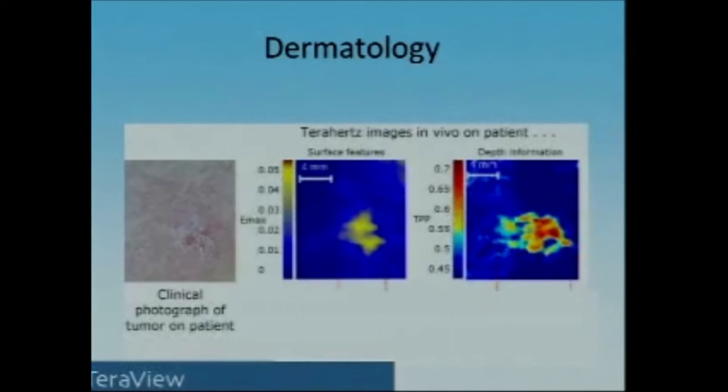In medicine it's extremely useful to see with the entire electromagnetic spectrum. This is a visible photograph of a tumor on the skin of a patient. Normally a surgeon won't be able to know the extent of the tumor — you can't tell by X-rays — but on the right is a picture taken using terahertz radiation that shows the extent of the tumor underneath the skin.